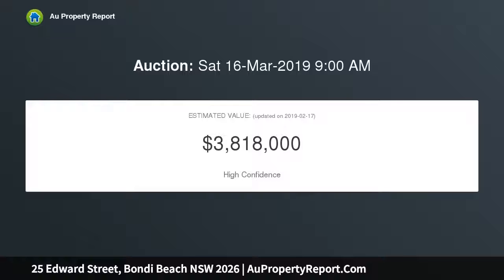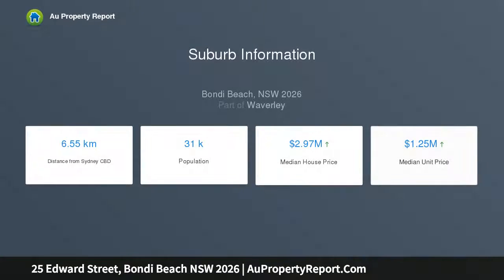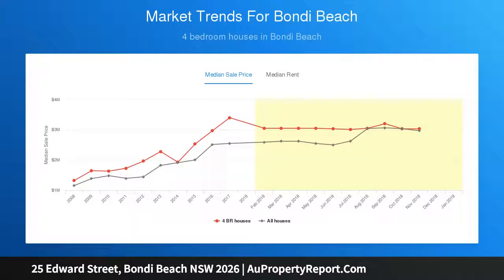Incredibly peaceful and private, the three-story home faces north and is set on one of Bondi's best-loved streets — a leisurely stroll down to the sand, surf, and Icebergs pool. A classic beach house feel is complemented by a stylish urban edge with polished concrete floors, smart lighting, and Sonos sound.